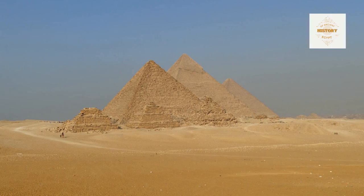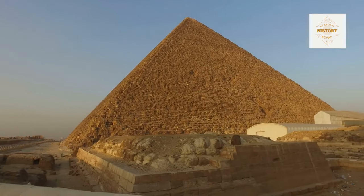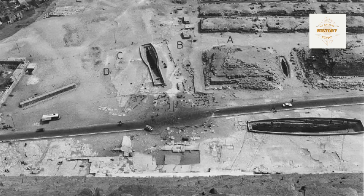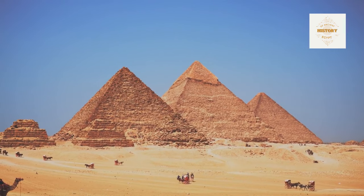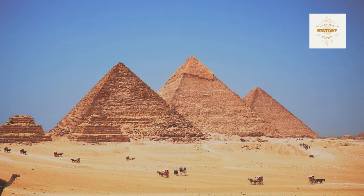The narrative becomes more intricate as we explore G2A, nestled by Khafre's pyramid — a structure strikingly similar to G1D, raising the question: which came first? The mysteries of ancient Egypt unfold, challenging our understanding of the chronological order of these monumental constructions. Further complexity surrounds Khufu's pyramid with the enigmatic cemetery GIS, a line of mastabas along the south side. Reisner assigned these to the end of Khafre's reign or the beginning of Menkaure's reign, adding layers of uncertainty to the historical puzzle.